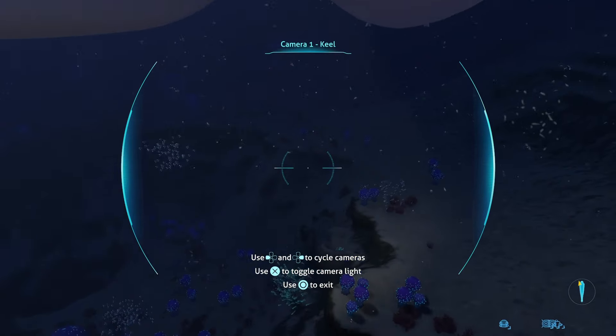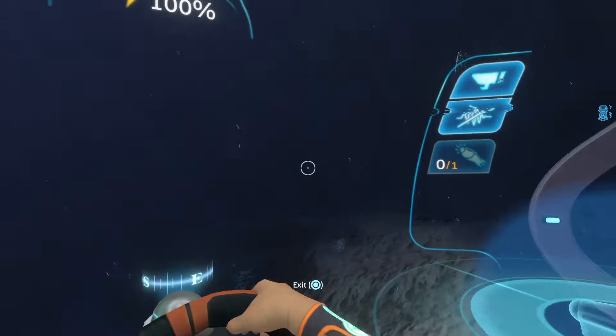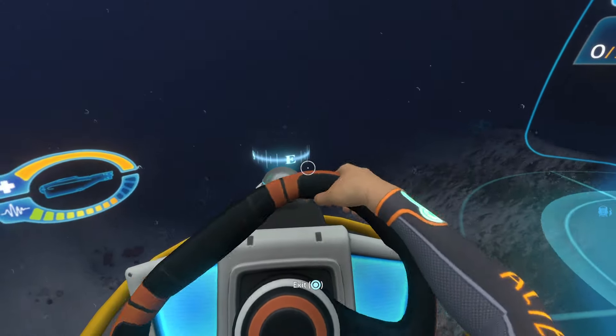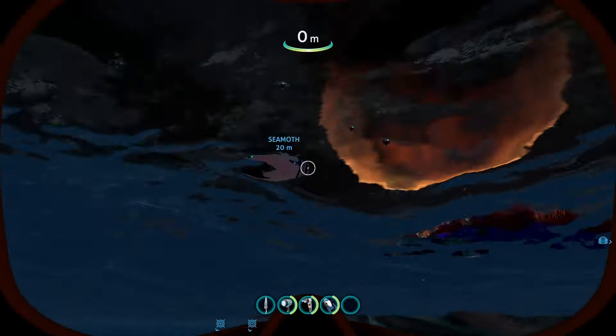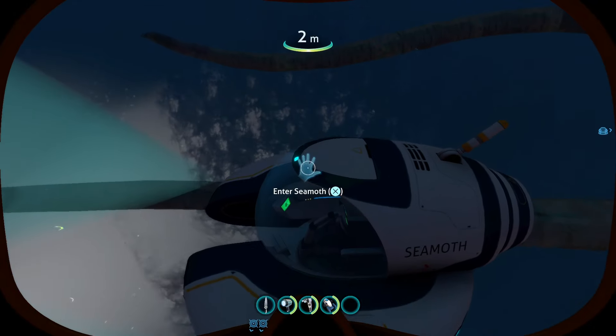Wouldn't losing all these features be a massive disadvantage? Obviously, the Cyclops isn't useless then, right? Apparently not. In response to the pro-Cyclops community providing all these benefits of the Cyclops, according to those who believe the Cyclops is useless, while maybe the Cyclops does have some uses, they say the Seamoth is actually better. According to the Cyclops' useless community, the Seamoth is better for a number of reasons.